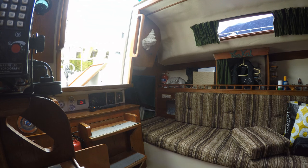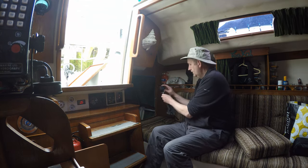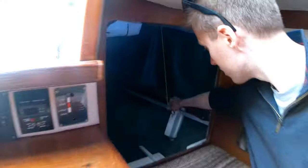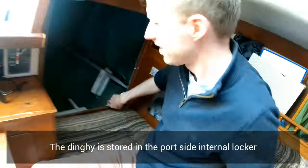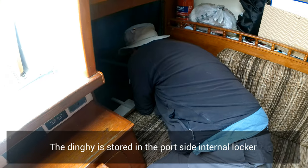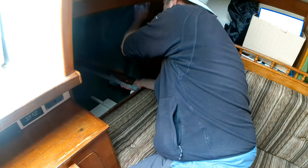I start by clearing all the junk out of the locker — the spinnaker and some other bits and pieces stored in there — so that we can get at the dinghy stored up to the right of the locker. Firstly, we need to get it out. We struggled around with this. We'd been assured by the previous owner it was a piece of cake. It's far from a piece of cake. It took us an age just to get it in a position where we could pull it out of the locker.